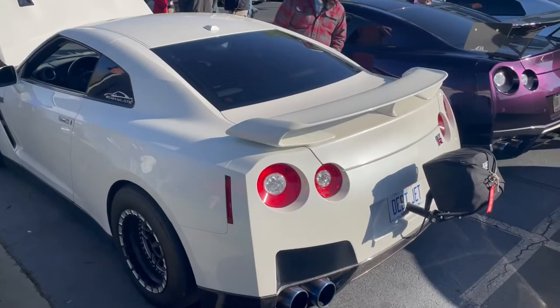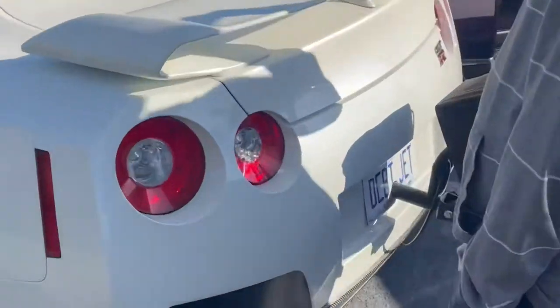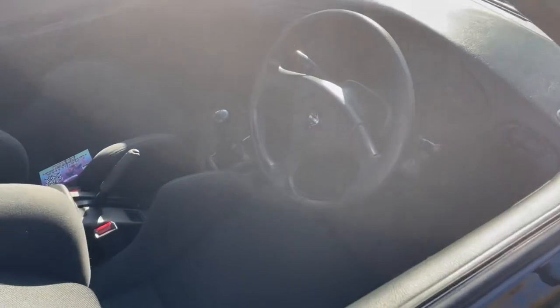Check out this GTR with a parachute — the best part about it is the license plate. We've got a right-hand drive Ford Lancer, super clean.